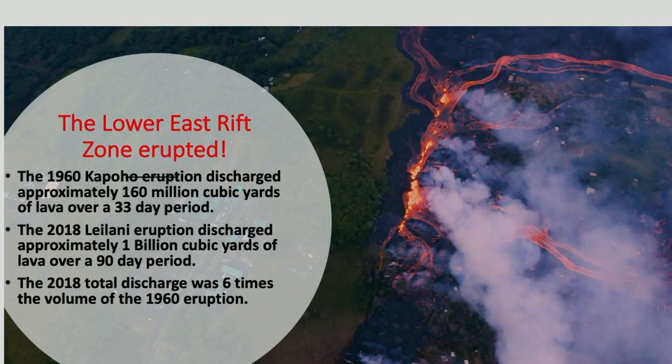The 1960 eruption in Kapoho emitted 160 million cubic yards of lava, which was very significant. In 2018, the eruption discharged a billion cubic yards of lava in a slightly longer period of time, but the rate of discharge was about three times what we saw previously in Kapoho.